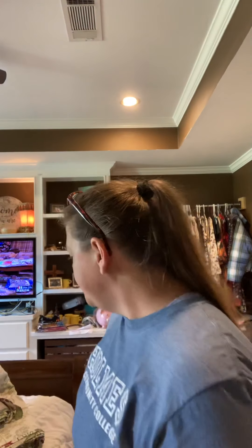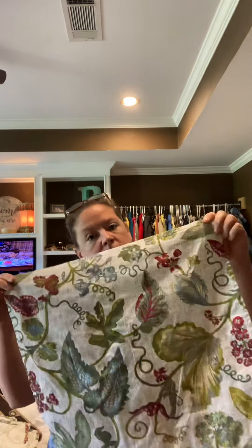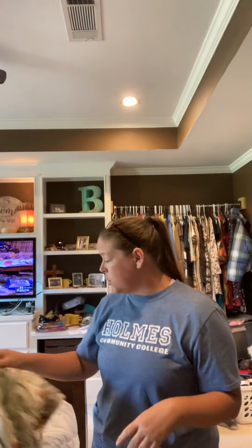I picked up these napkins just because I thought they were so pretty. They're just Threshold — which is Belk, maybe, or somewhere like that. I worked really hard to find them all and only found 11. So I don't know if I'll do a set of six and a set of four and throw in an extra on one of the orders. They don't even look like they've been used, honestly.